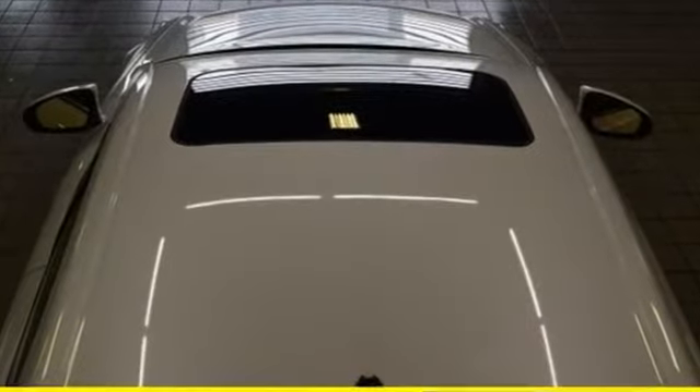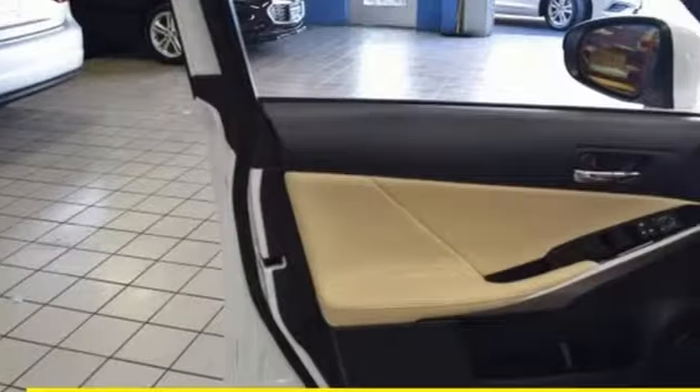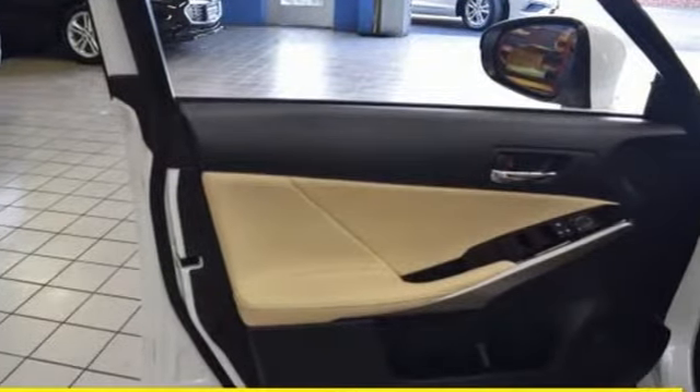Smart access with push-button start gets you going, along with drive mode select and the ease of voice command. Enhanced Bluetooth and Lexus Enform keep you seamlessly connected.